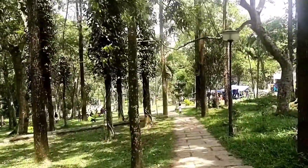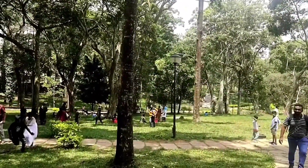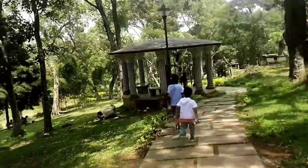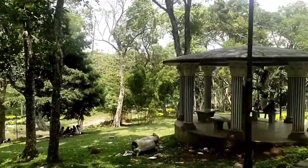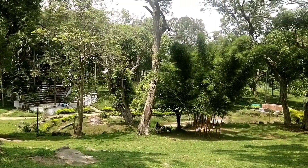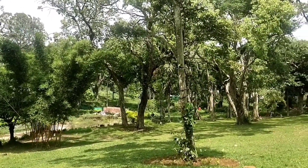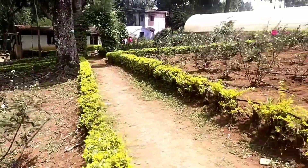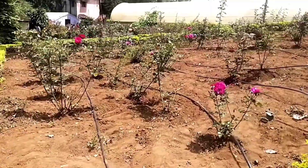In this Botanical Garden of Yercaud, it has an Orchidarium and this Orchidarium is India's third largest. Afternoon time is the best time to spend here and you can come with your family. This botanical garden also covers a Rose Garden — the Rose Garden is seasonal, so you have to come between May to June to see the flowering.